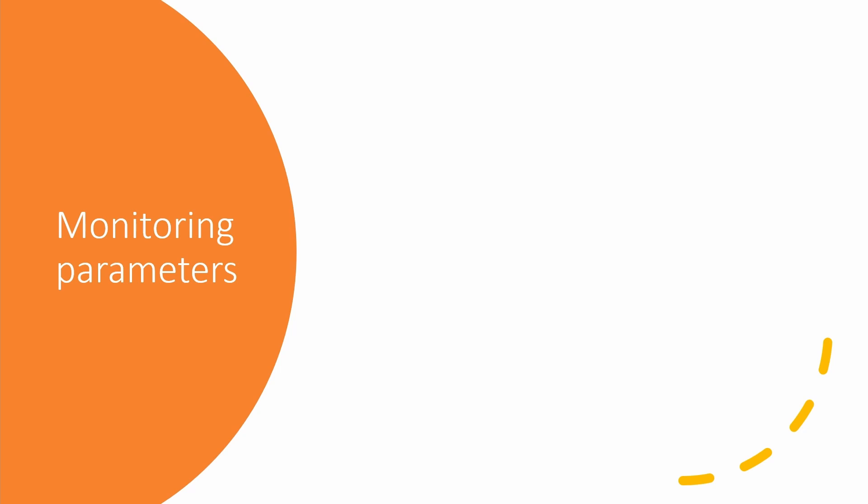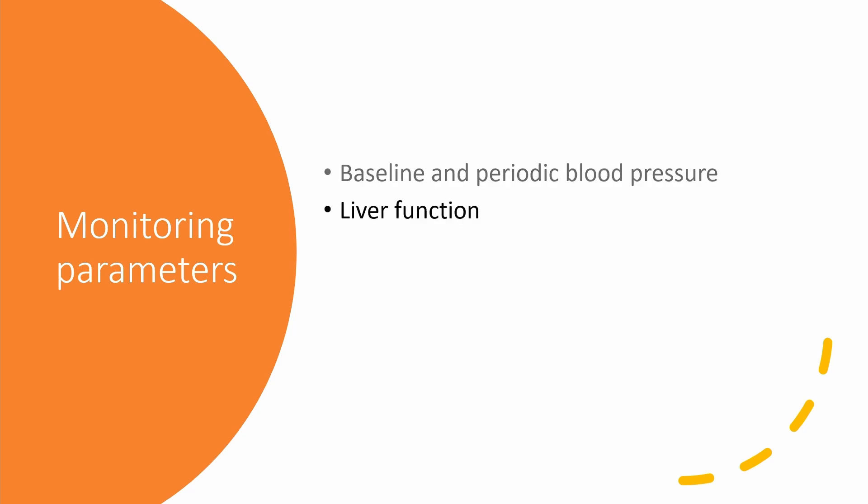When you are on Loss certain, make sure to check your blood pressure periodically. Also, your physician might order some long-term labs like liver function, kidney function, CBC, and potassium levels.